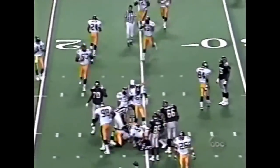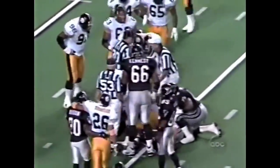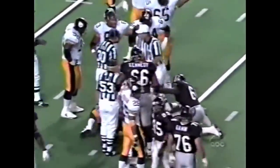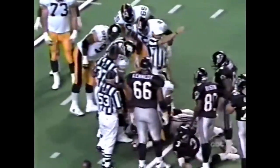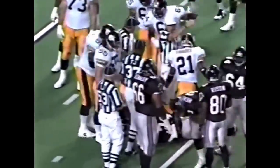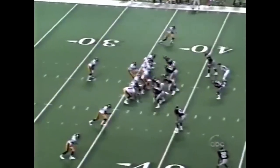Jamie Dukes saw it coming, he pointed it out. Jerry Olsaski with the well-disguised until the very end blitz, number 55 — Steelers ball. Dukes saw the blitz. Hebert — I don't know whether he ran out of time; he couldn't change the play. On the quarterback's foot, you're not going to go anywhere.